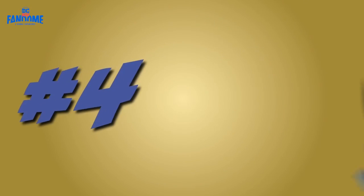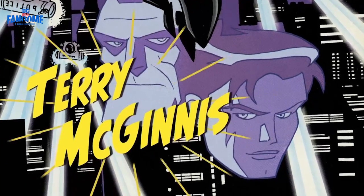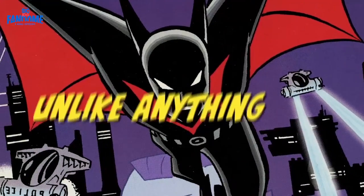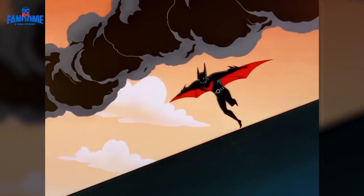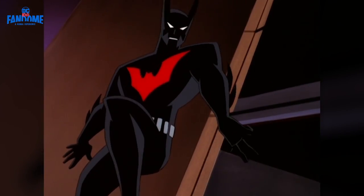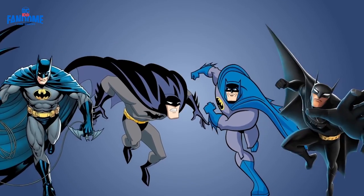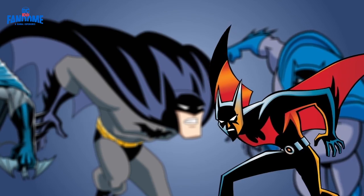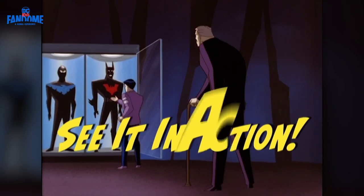Number four: the Batman Beyond suit. Worn by Bruce Wayne's successor Terry McGinnis, the Batman Beyond suit is unlike anything Batman has ever worn. I'm talking retractable wings, claws, rocket boots, and my favorite part — invisibility camouflage. There are even special hearing devices in the suit's fingers. This is by far the most advanced version of the bat suit, and it's probably my favorite if I'm being completely honest. So now we have to see it in action.